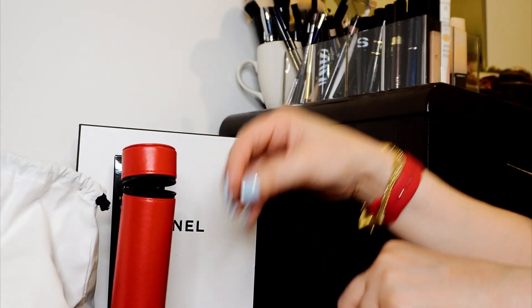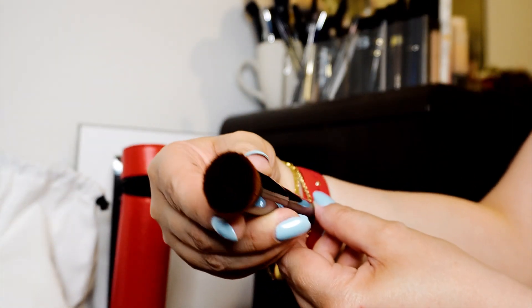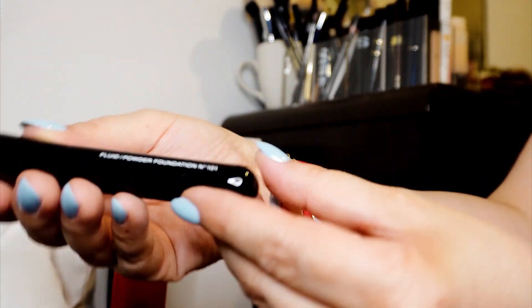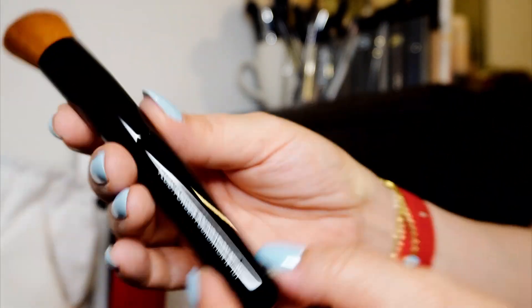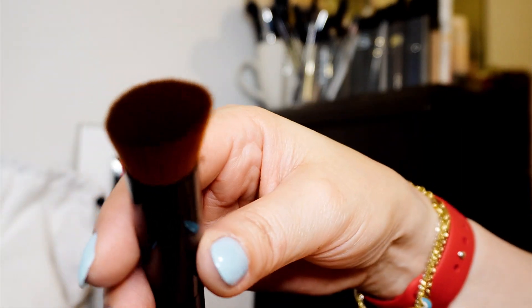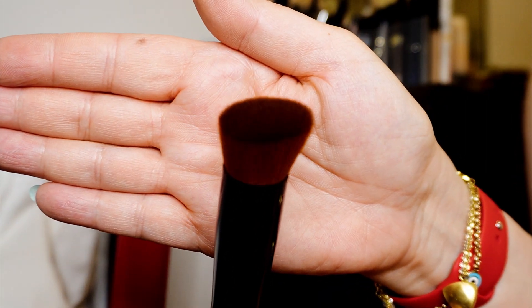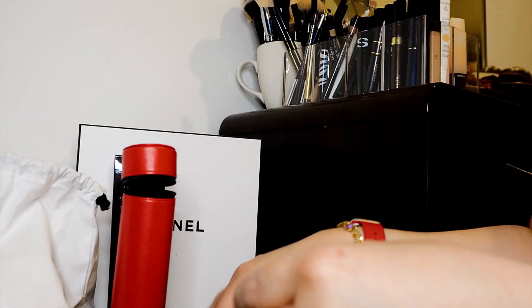It has a sleeve — gorgeous. And I have this one too: the fluid powder foundation brush number 101. I have mine and didn't use it at all. It's very soft and the size and shape — I love it. Can you see that? Very soft, and I love the size too.